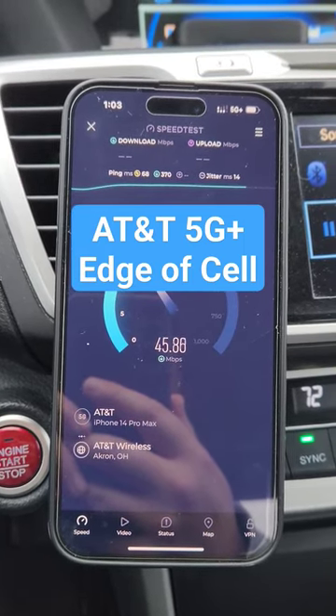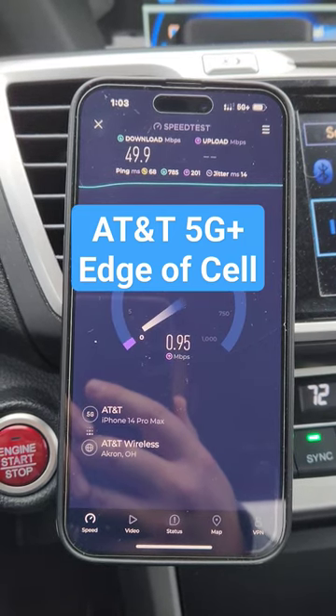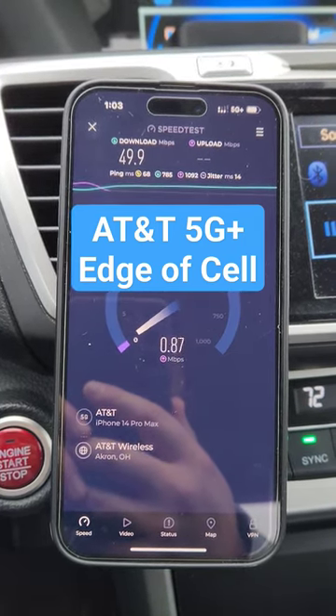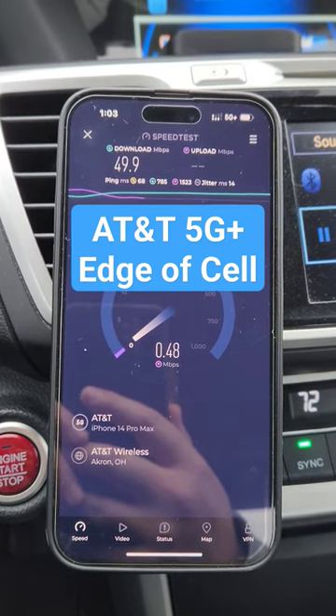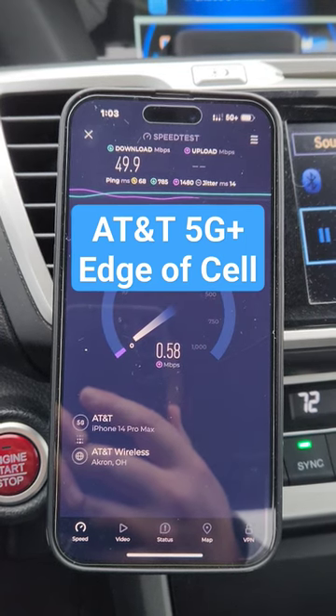I wanted to test it since we're on an edge cell, and give you guys an idea of what it's like when you're on edge and kind of far away from the cell site. I'm guessing that when you go inside a home, you're probably disconnecting from 5G Plus and dropping to some lower frequencies.